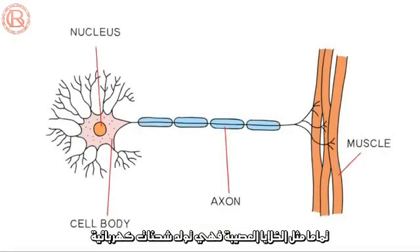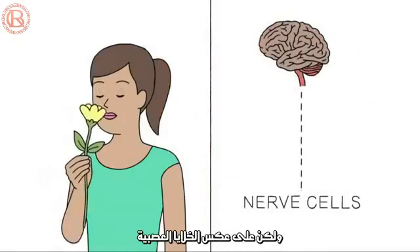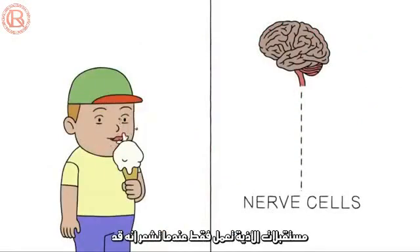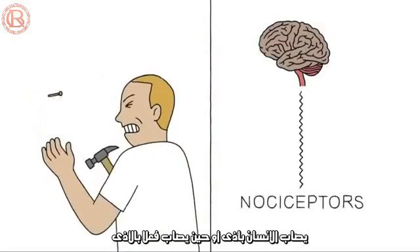Just like all nerve cells, they conduct electrical signals, sending information from wherever they're located back to your brain. But, unlike other nerve cells, nociceptors only fire if something happens that could cause or is causing damage.